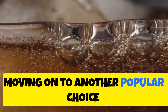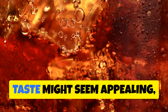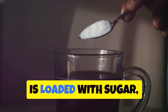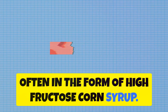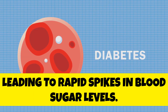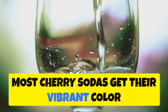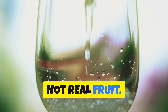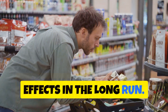Moving on to another popular choice: cherry soda. While the bright red color and sweet taste might seem appealing, don't let them fool you. Cherry soda is loaded with sugar, often in the form of high fructose corn syrup. This type of sugar is quickly absorbed into the bloodstream, leading to rapid spikes in blood sugar levels. Most cherry sodas also get their vibrant color and flavor from artificial ingredients, not real fruit, offering no nutritional value.